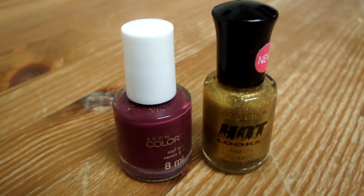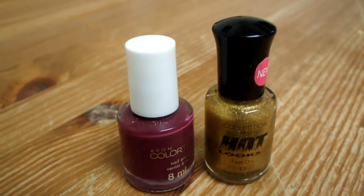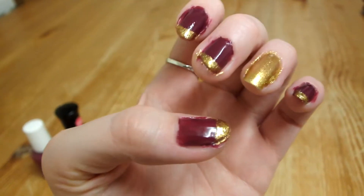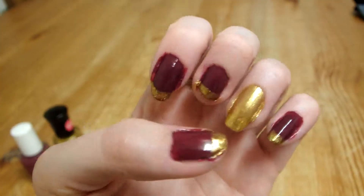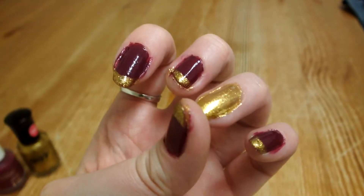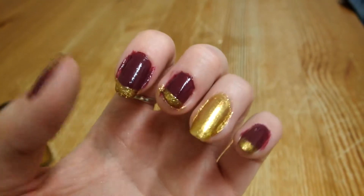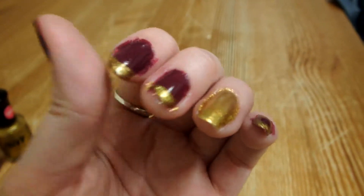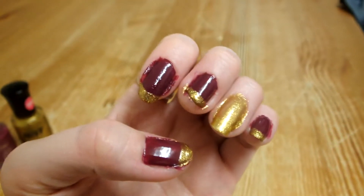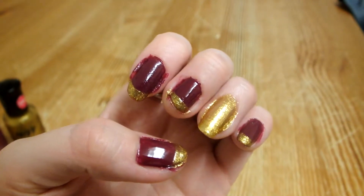So these were the two colours I used, and these are my nails — excuse the bits on the side, I haven't cleaned them up yet. I've got a special gold finger, and the rest are plum with gold tips like a French manicure. I just thought it was really autumnal.